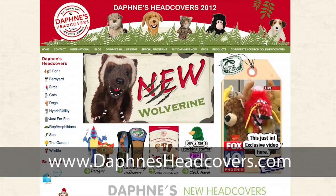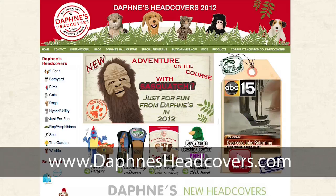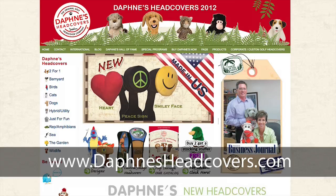Our website is DaphnesHeadCovers.com — that's D-A-P-H-N-E-S HeadCovers.com. It has our full array and can also direct you to different dealers in your area.